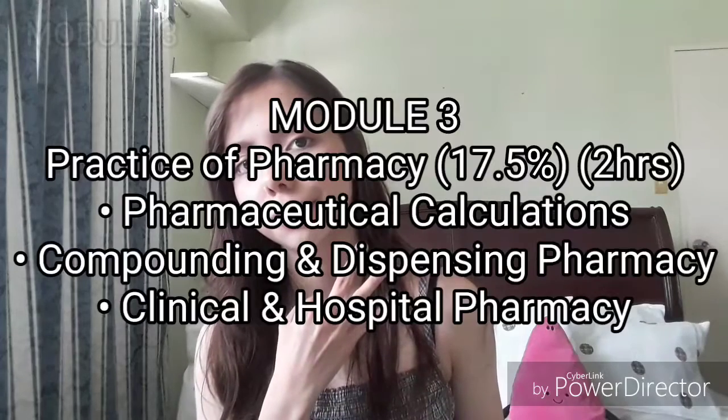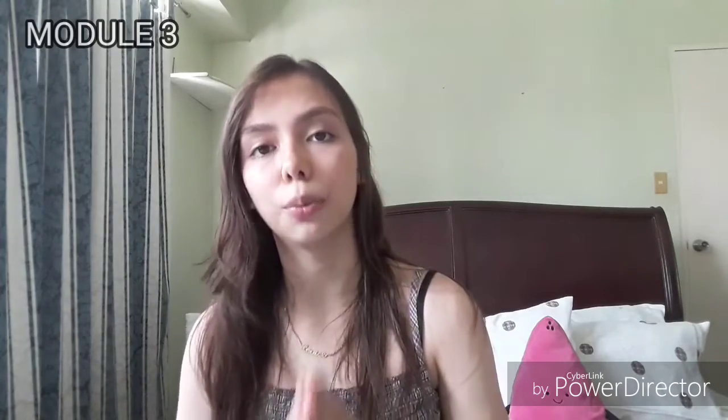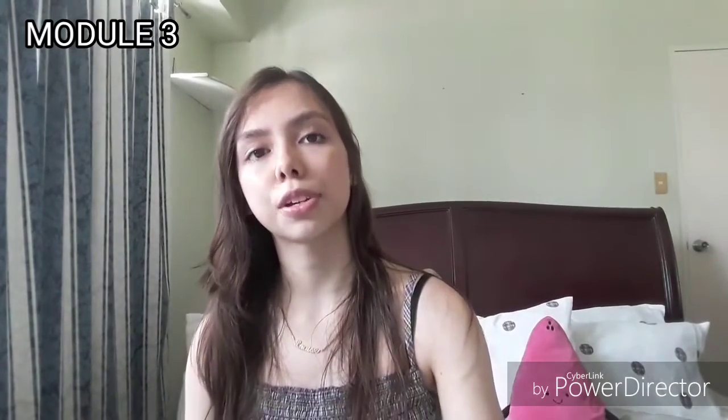On to Module 3. I'll start with pharmaceutical calculations. One thing I have to say is that even during review, when we had classes on pharmaceutical calculations, I wouldn't really listen — because as long as I have the answer right and I know I solved it effectively, my way of solving it will remain my way. You have to have your own way of solving things that is easy for you, because if you try to adopt someone else's method, it's not always going to work. So believe in the way you calculate things — if it's correct. Master ratio and proportion — it will let you solve so much. You also have to know allegation, ratio strength, and percent strength, and how to convert between the two.